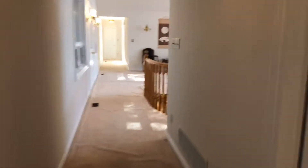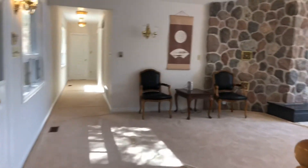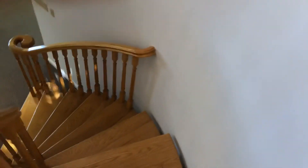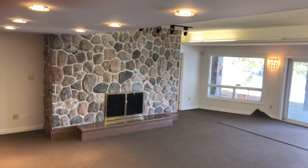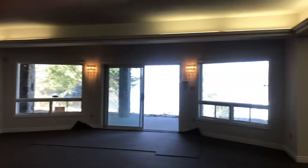That concludes the tour of this beautiful custom-built Georgian Bay waterfront home. My name is Holly Cascanette, I'm a broker with RE/MAX in the beautiful Parry Sound, Georgian Bay area. You can reach me at 705-746-1970. I'd be delighted to give you more information on this beautiful Georgian Bay home. Thanks for watching.